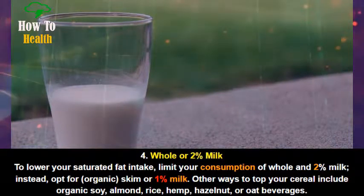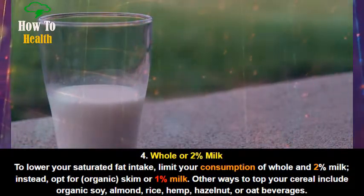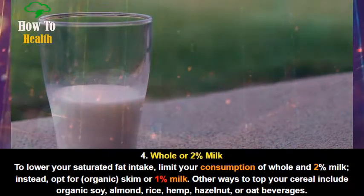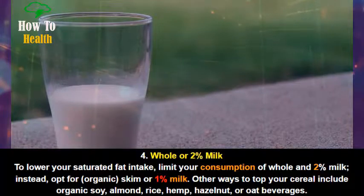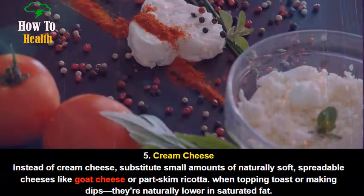Number 4: Whole or 2% Milk. To lower your saturated fat intake, limit your consumption of whole and 2% milk. Instead, opt for organic skim or 1% milk. Other ways to top your cereal include organic soy, almond, rice, hemp, hazelnut, or oat beverages.